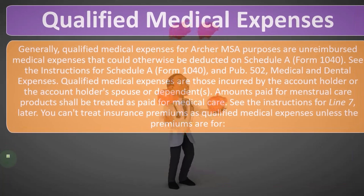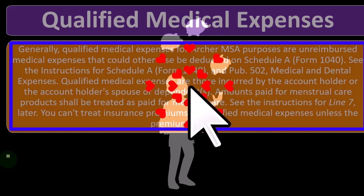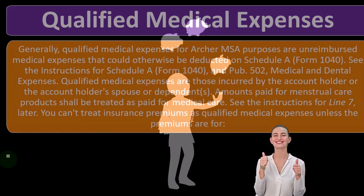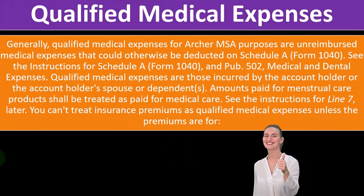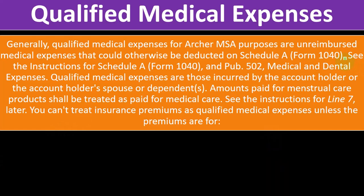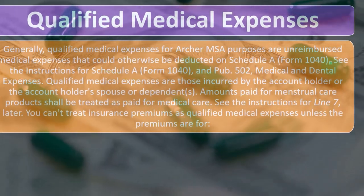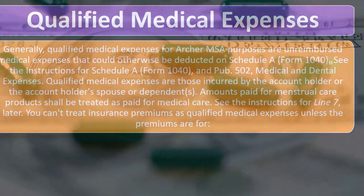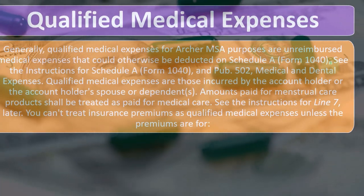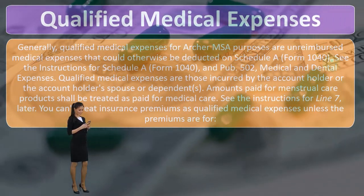Qualified medical expenses — what are those? Generally, qualified medical expenses for Archer MSA purposes are unreimbursed medical expenses that could otherwise be deducted on Schedule A, Form 1040. This gets messy because when you think about what qualifies as medical expenses, which we'll see when we get to the Schedule A — the itemized deductions — they're severely limited because of AGI. You have to clear the AGI hurdle.